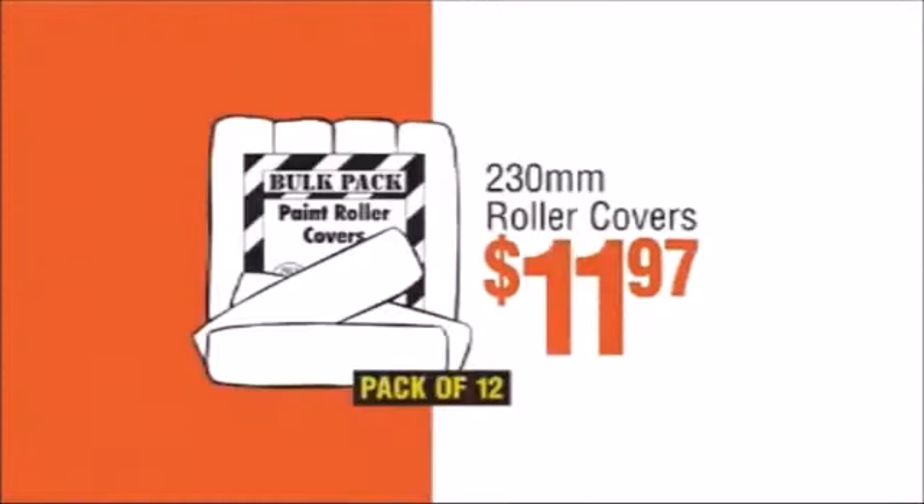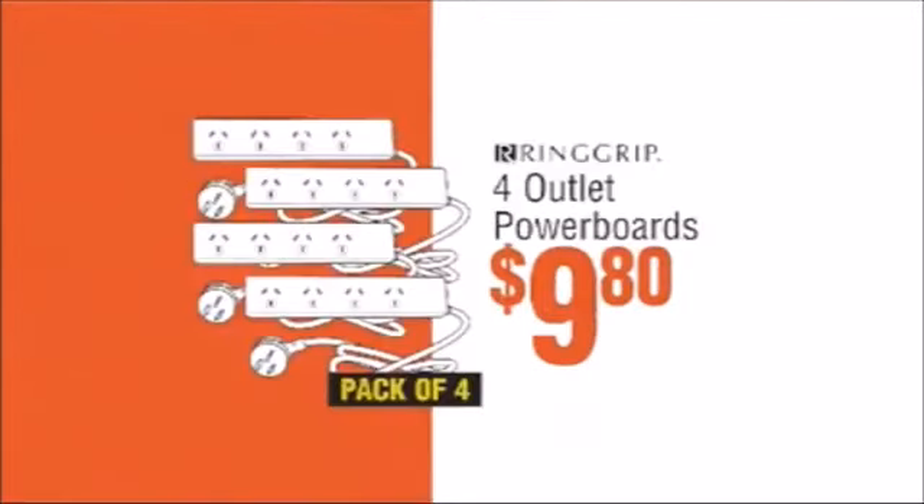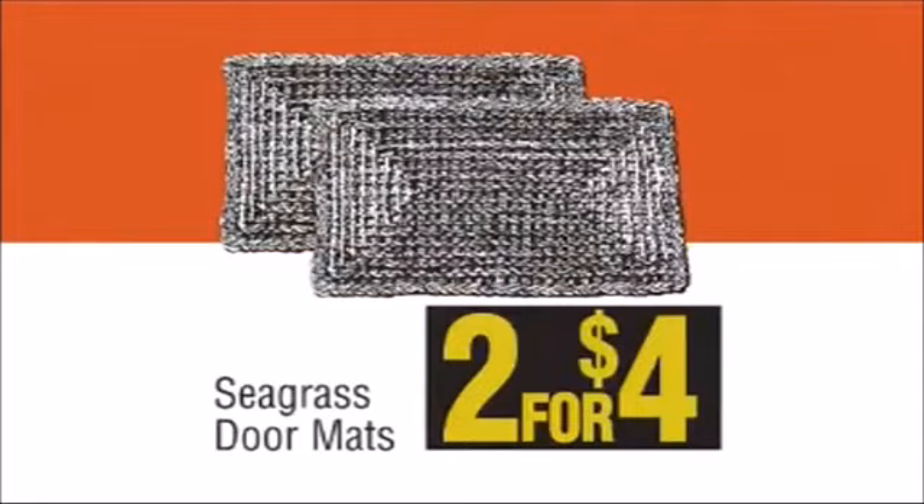Round glazed pots $8.95, roller covers $11.97, collated gun nails $23.80, four outlet power boards $9.80, doormats two for $4.00.